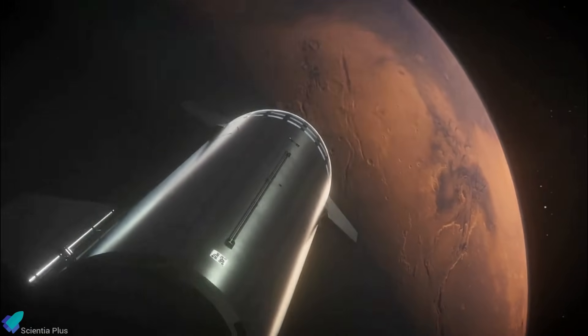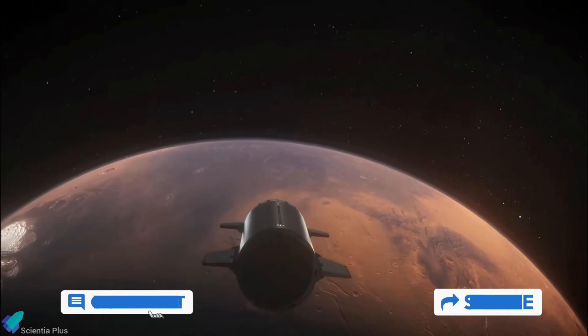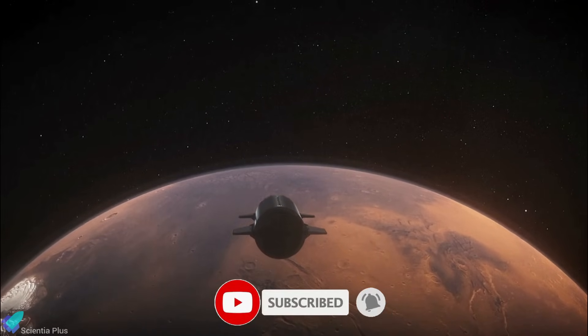Thank you for tuning in for the latest science news and Starship updates. If you enjoyed this video, please hit the like button, leave a comment, and share it with your friends. Don't forget to subscribe to the channel and turn on notifications, so you never miss an episode.